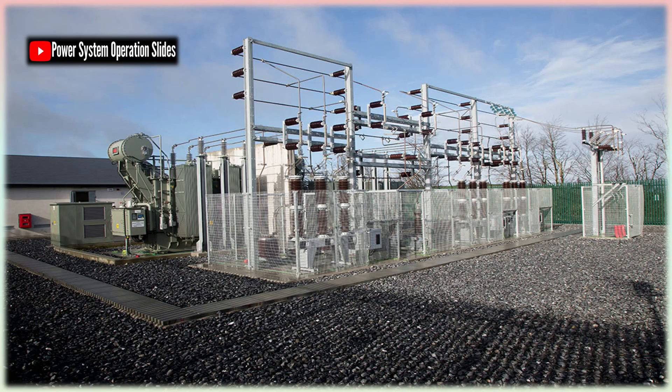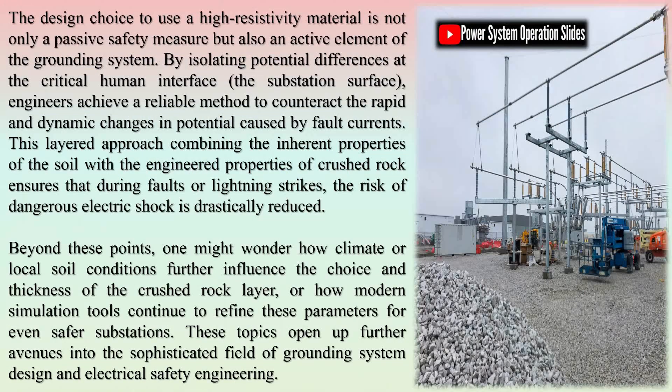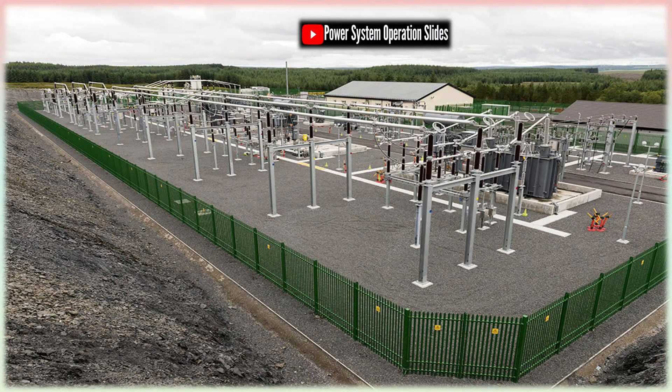Effective grounding is the backbone of electrical safety in substations. A well-designed earthing system ensures that fault currents are safely directed into the earth without endangering personnel or equipment. The resistivity of the top layer of the ground affects how the current spreads in the soil. Stones, when laid over a properly grounded grid, increase the surface resistance, ensuring that the surface potential remains uniform and low. This minimizes touch and step voltages during fault conditions. While the underlying earth provides a path for the current, the layer of stones ensures that this current doesn't rise to dangerous levels at the surface, effectively acting as a protective insulation barrier for humans.